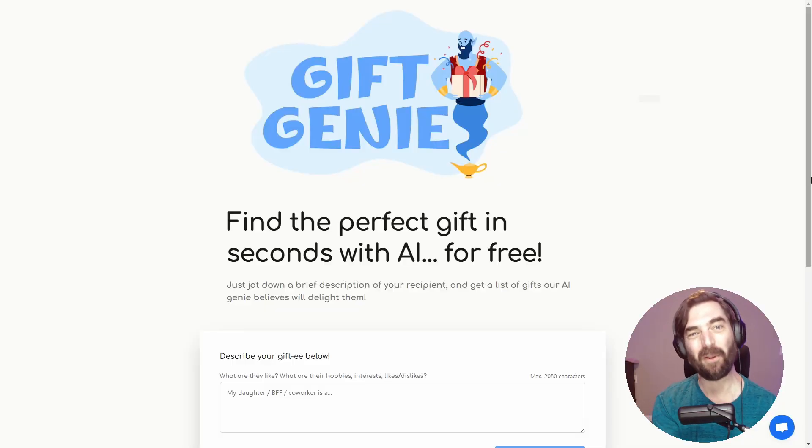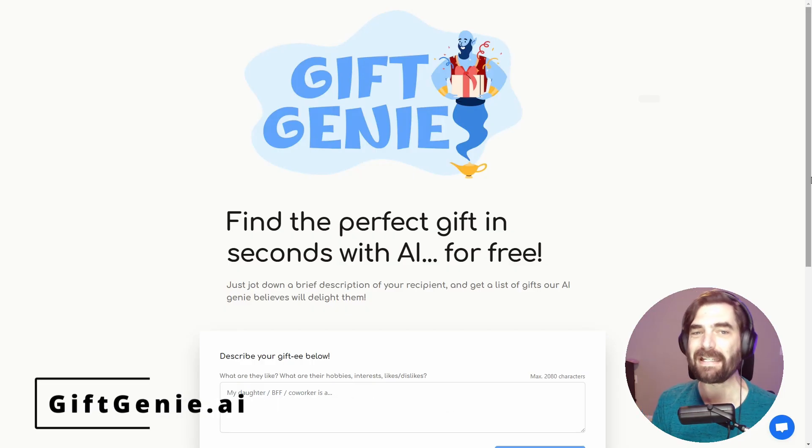Now you can let AI help you out with that and let AI do the work. I found two really cool tools that I've been playing with that have actually helped me find something that I did end up ordering for somebody for Christmas. The first one's called Gift Genie, and you can find it over at giftgenie.ai.